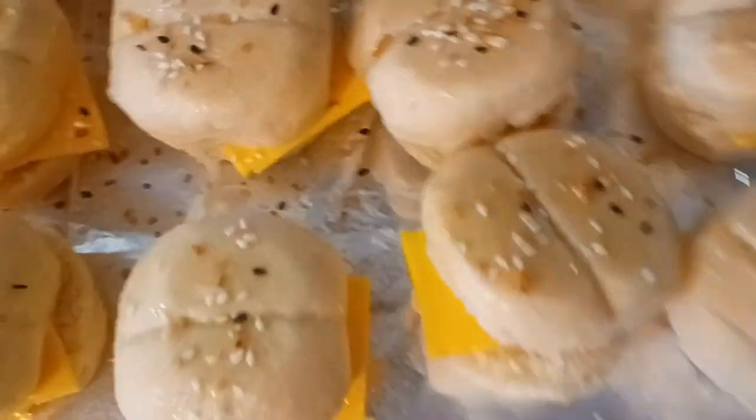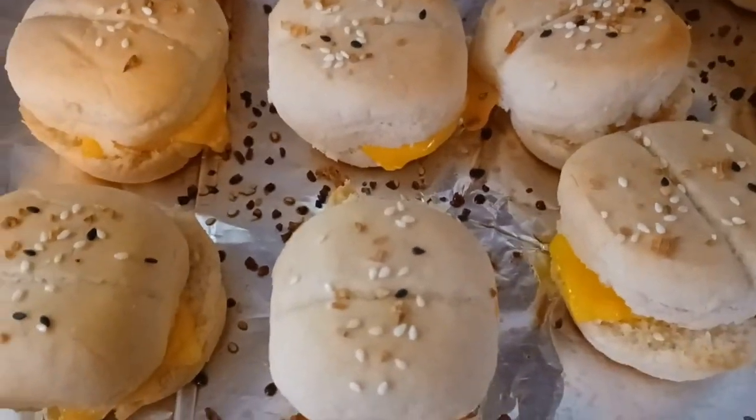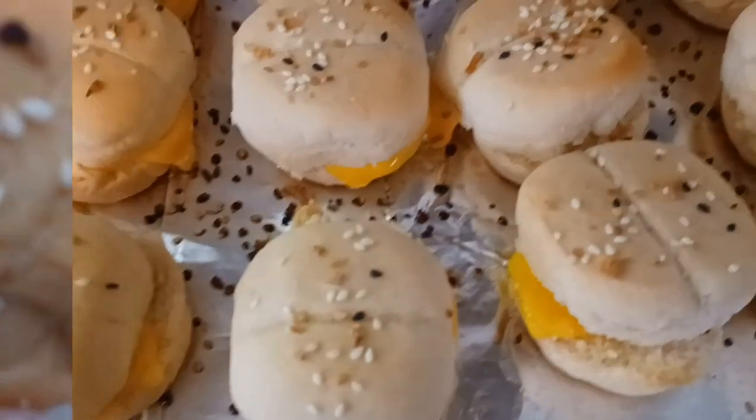I also took a can of condensed vegetable soup, a store-bought can, put it in a microwavable bowl, added the can of water, and microwaved it until done. The rolls are done and the soup is just about done too. There's our lunch!